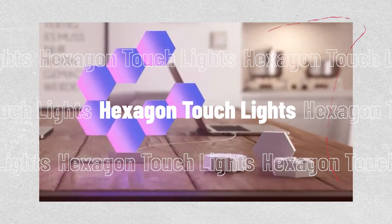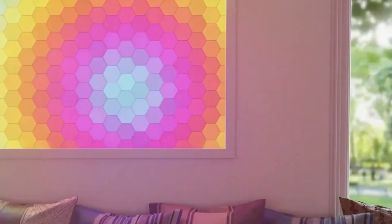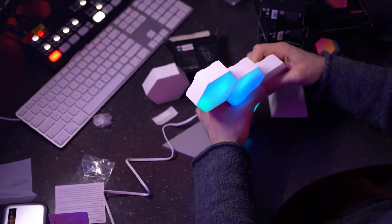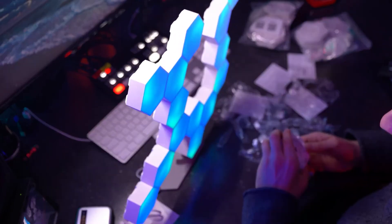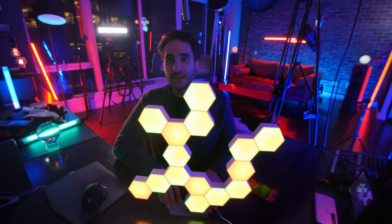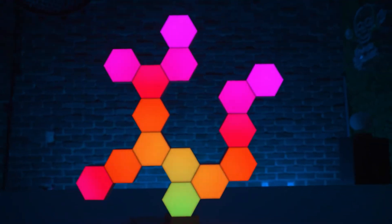Coming in at number 13, we have the Yescom Life Smart LED Smart Hexagon Touchlights. The amazing Yescom Life Smart DIY LED Light Kit comes with 10 light blocks and one tabletop base. This WiFi Smart LED Light Kit also comes with 10 extremely adaptable wall mounting bases. You can take advantage of the wonderful aspects of DIY with the help of this device.